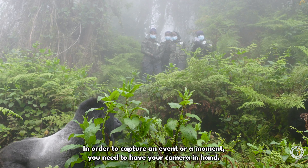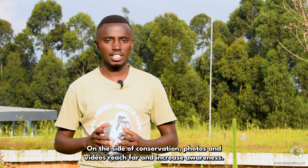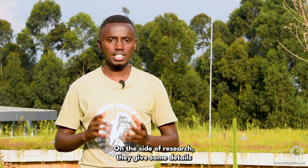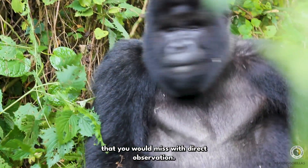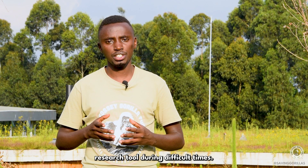In order to capture an event or a moment, you need to have your camera in hand. Photography plays a huge role in conservation and research. On the side of conservation, photos and videos reach far and increase awareness. On the side of research, they give details that you would miss with direct observation. Moreover, photography can be used as an alternative research tool during difficult times.